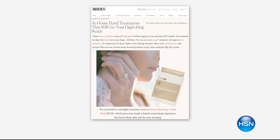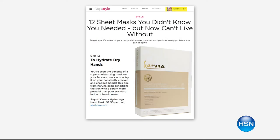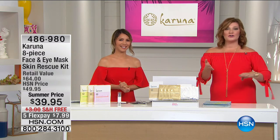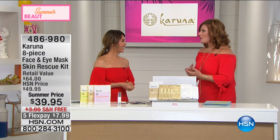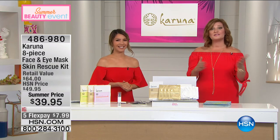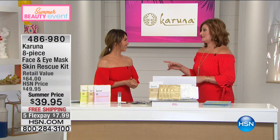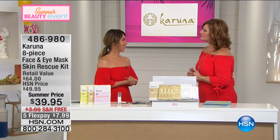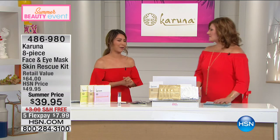Let me introduce my very special guest — Linda Wang, the founder and creator of Karuna. She created these inspired by a trip to Asia, and now it has buzz from socialites to celebrities to beauty editors and skincare experts. They're raving about the proprietary formulation, the ease of use, and the three-year shelf life. Honestly, I don't think they're going to last that long in your home.